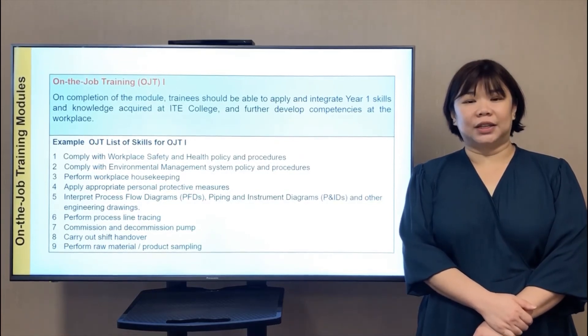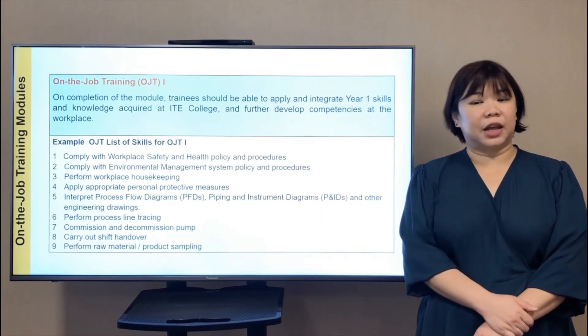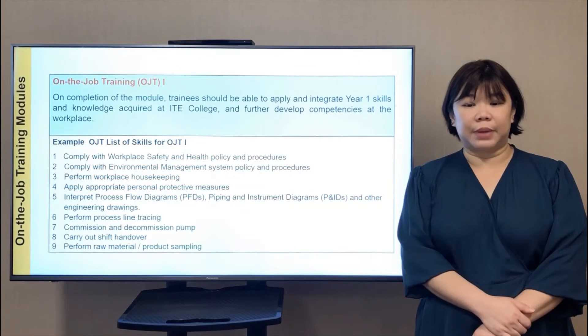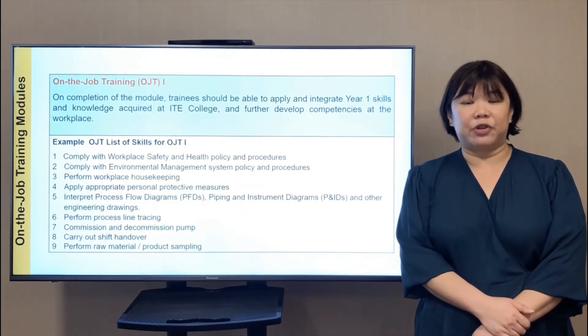In OJT 1, the list of skills will include: comply with work safety and health policy and procedures; apply appropriate personal protective measures; perform process line tracing; and carry out shift handover.